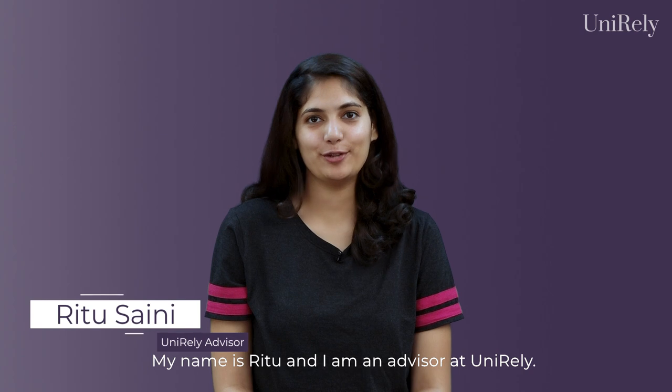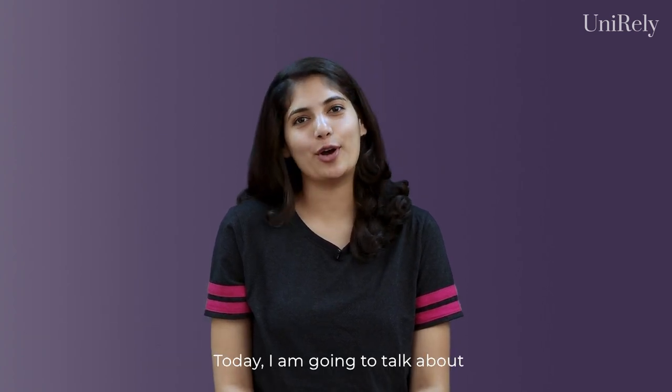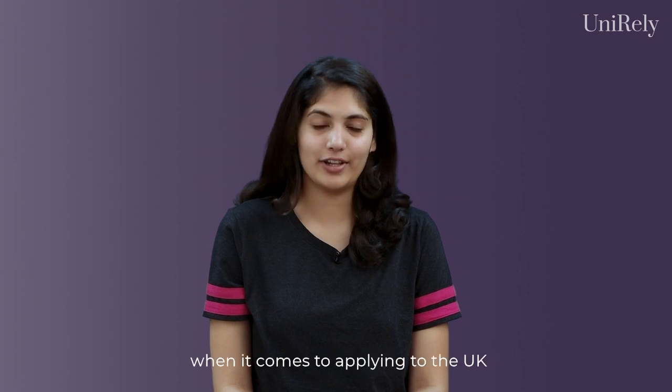Hi everyone, my name is Ritu and I'm an advisor at Unirely. Today I'm going to talk about what actually matters when it comes to applying to the UK for an undergraduate degree.